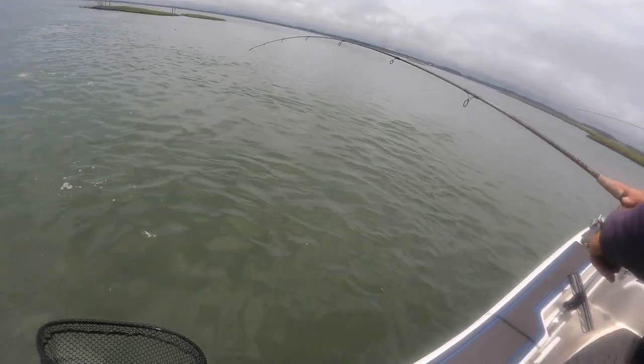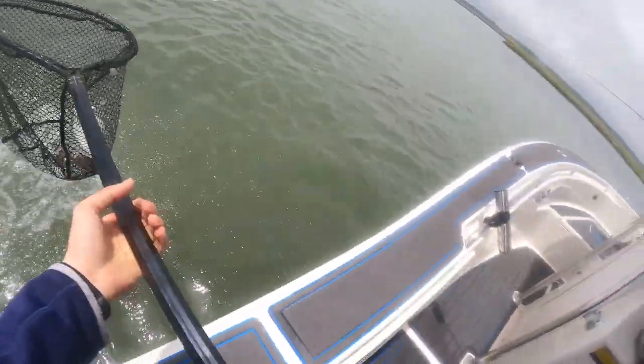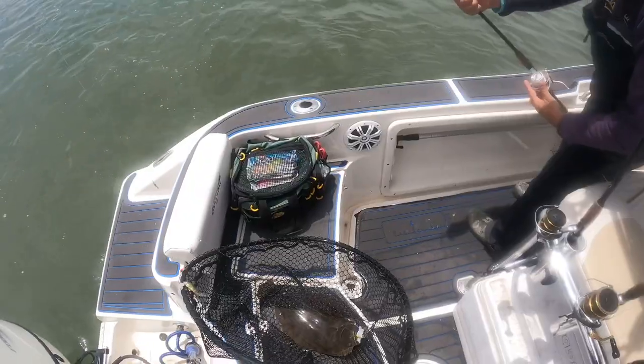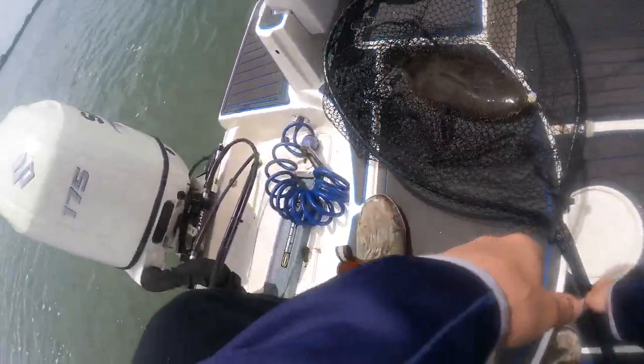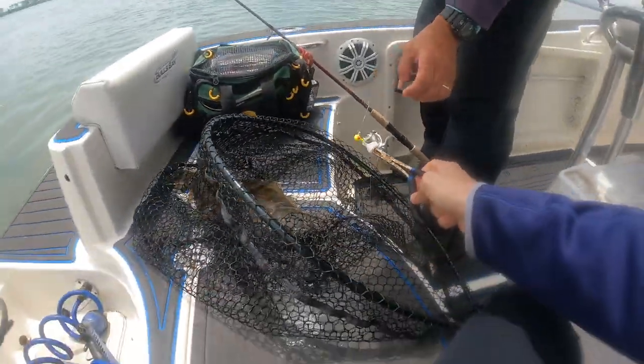Dad's on! It doesn't feel that big — fish is a fish. It's a keeper for sure, and on the flounder belly! That fish is actually pretty nice — better than I thought.